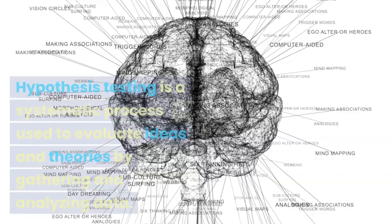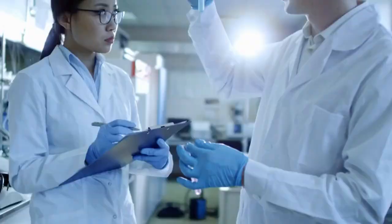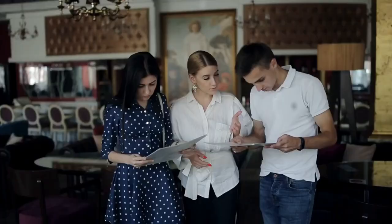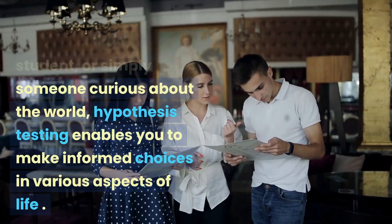Hypothesis testing is a systematic process used to evaluate ideas and theories by gathering and analyzing data. It's not just for scientists in lab coats — it's a valuable tool for everyone seeking evidence-based decision making. Whether you're a business owner, a student, or simply someone curious about the world, hypothesis testing enables you to make informed choices in various aspects of life.